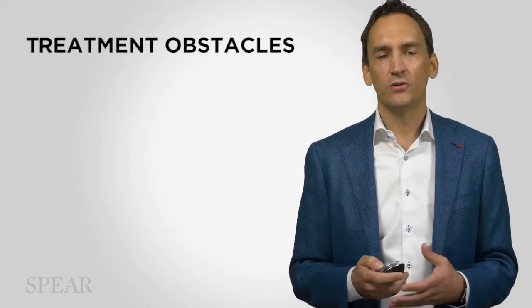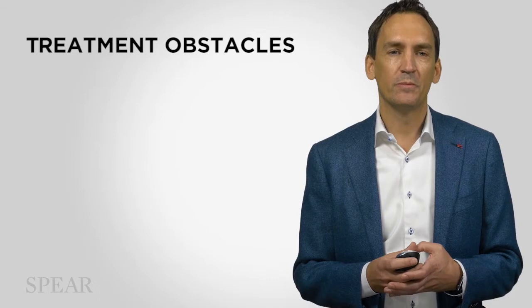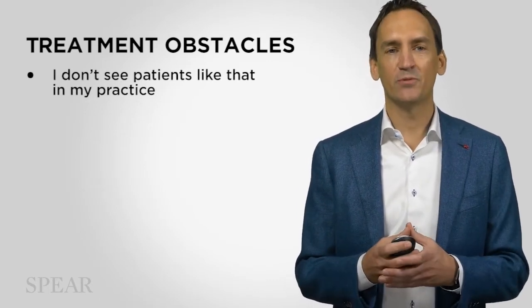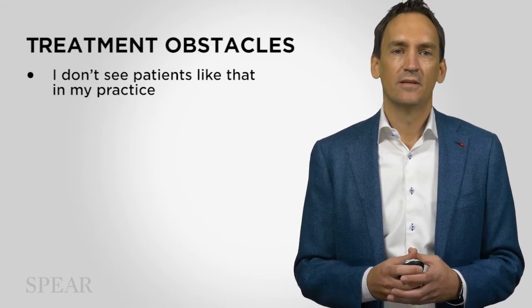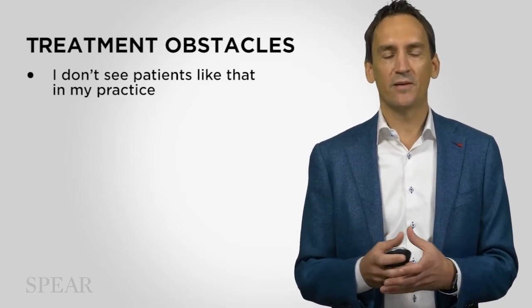When I think of the obstacles encountered when we start to think about presenting these types of treatment plans, the first one I often hear is, 'I just don't see those types of patients in my practice.' And I would say that they're actually in there — you just don't recognize them.